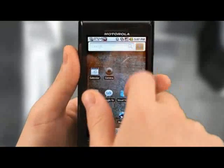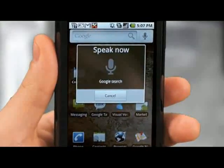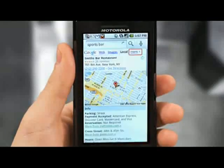Want a device that lets you search without typing? Done. Google search by voice lets you find almost anything — from a phone number, to a website, to a blog, to a local restaurant — just by using your voice. Looking for the closest sports bar? Just say 'sports bar.' Droid gives you a list of search results that you can simply view on a map to see what's close. So when you need to get an answer and you need to get it fast, just tell Droid.